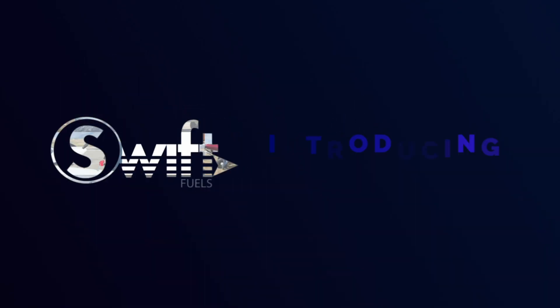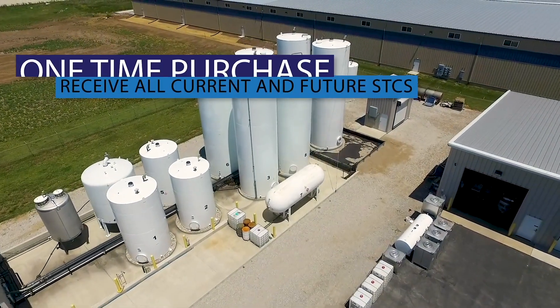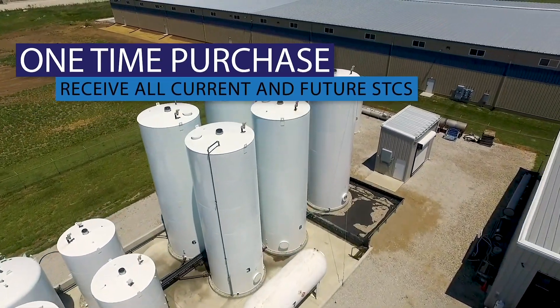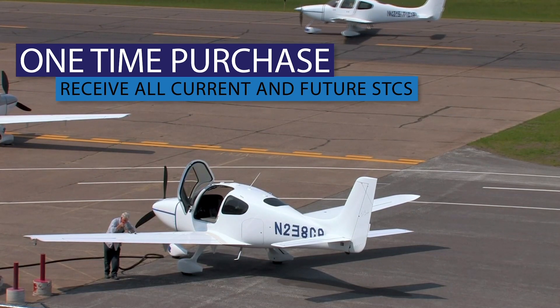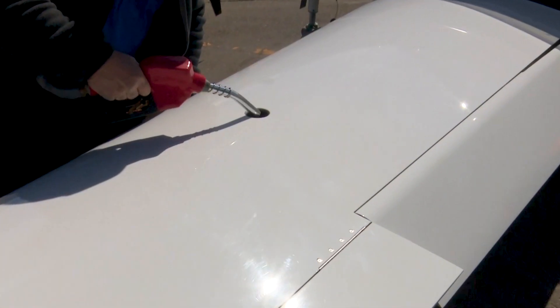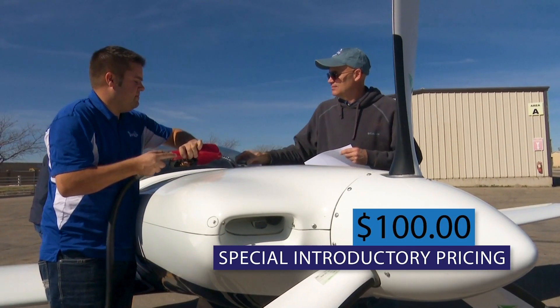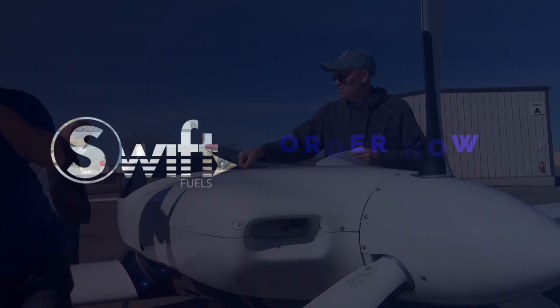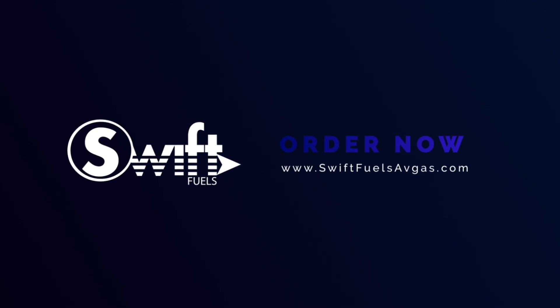SWIFT Fuels proudly introduces the Forever Avgas STC. One simple upfront purchase entitles the Forever STC certificate holder to receive all current and future Avgas STCs that the FAA issues to SWIFT Fuels. It's priced today at only $100 and the prepaid certificate never expires. Get your Forever Avgas STC today at swiftfuelsavgas.com.